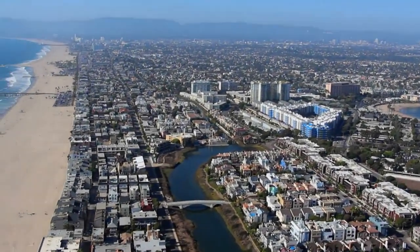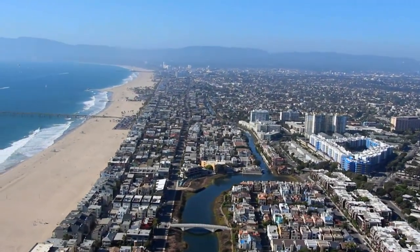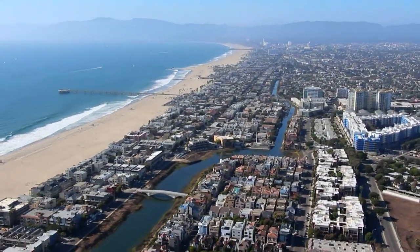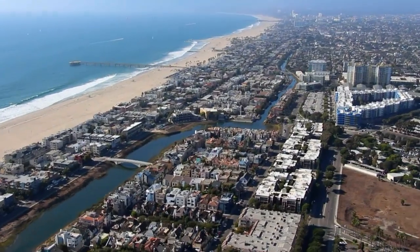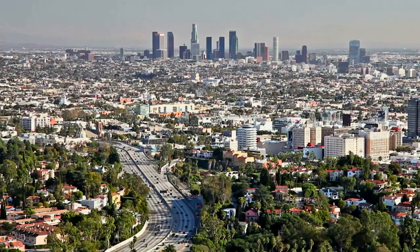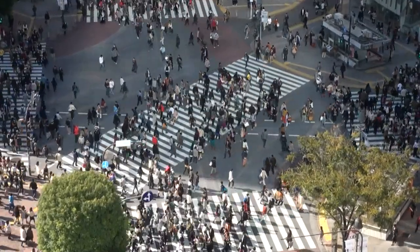All coastal areas are potential tsunami areas. Although the Boxing Day tsunami, or the 2011 Miyagi tsunami, were a result of the most powerful earthquakes since modern record-keeping, try to imagine what could happen if a tsunami hits Los Angeles, Tokyo, or another major city.